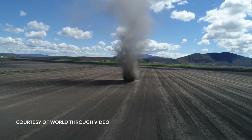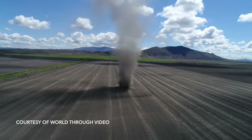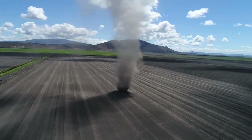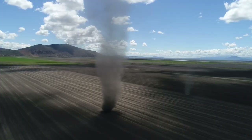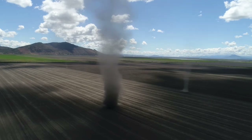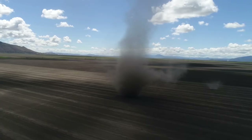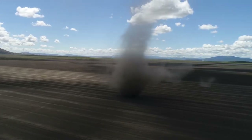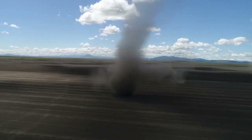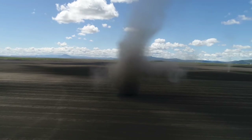Dust devils like this one in Oregon can form anywhere the conditions are right, usually late morning or early afternoon when the ground is heating up and the air is calm. Warming air near the surface forms a vortex as it rises. Cool air rushes in and circulation is sustained. If loose material like sand or dust is available, a dust devil is born.